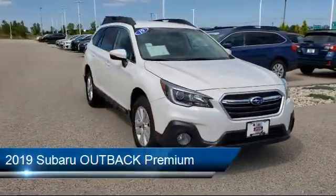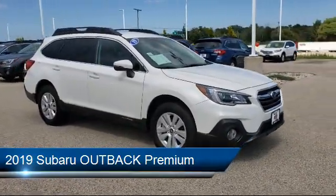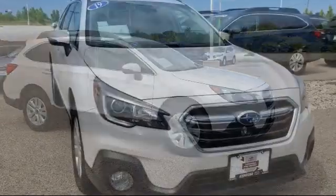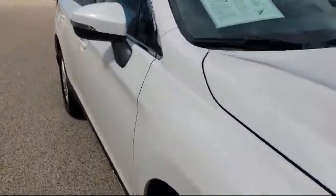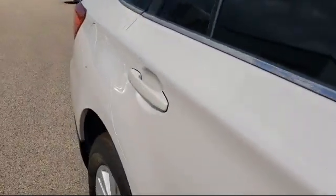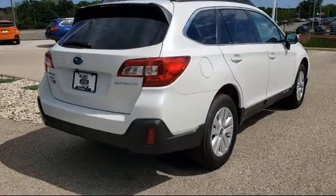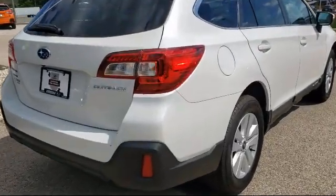It comes equipped with rear spoiler, alloy wheels, heated front seats, rear view camera, steering wheel controls, keyless entry, electronic stability control, tire pressure monitoring system, Sirius XM satellite radio, roof rack, and has less than 10,000 miles on the odometer.